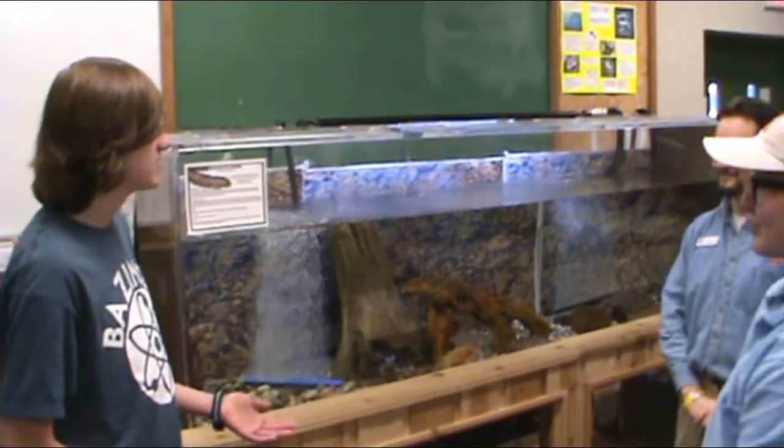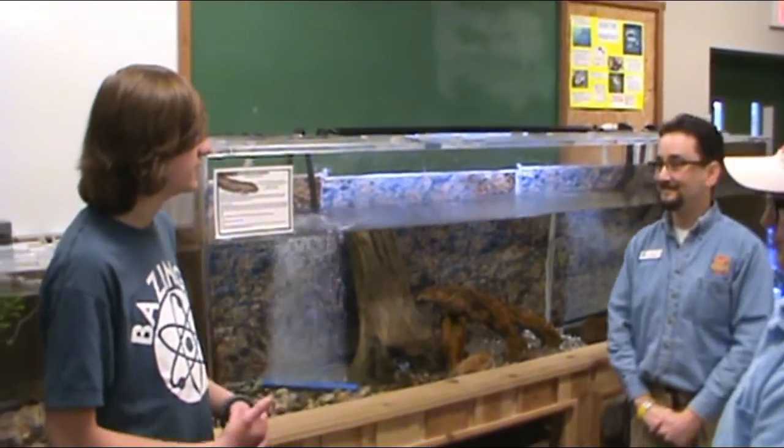Thank you so much for telling us about the brook trout and the conservation efforts to help them. Thank you so much — our pleasure. If you enjoyed this week's episode, don't forget to leave a thumbs up below, subscribe to my channel, and check out my Instagram. As always, I'll see you next week.